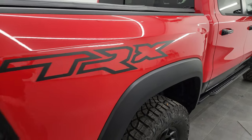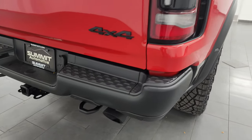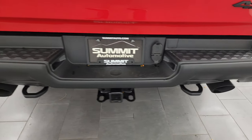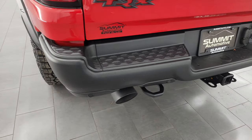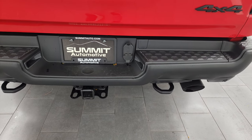You get the TRX decals on the side. You get the lights in the fenders, the LED tail lamp. Coming around to the back, rear bumper's absolutely perfect — no dents or dings on there. You get the dual rear exhaust. This truck sounds so good.